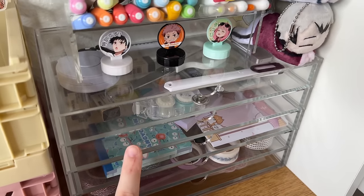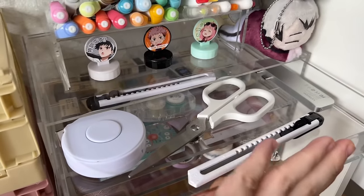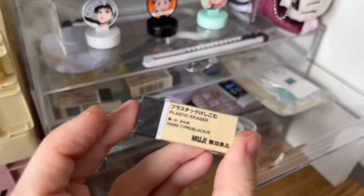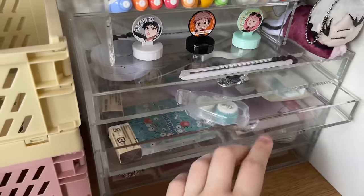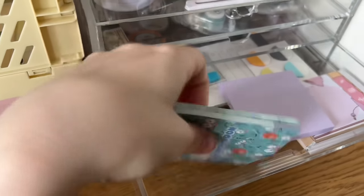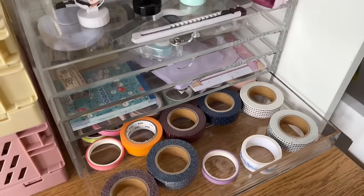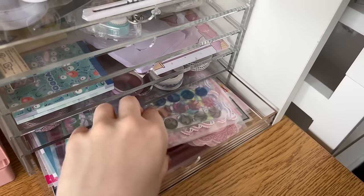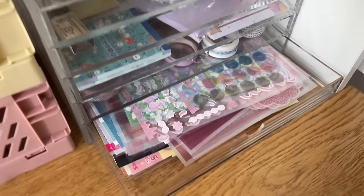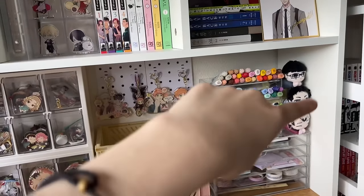I have an acrylic organizer drawer thing from Muji. The first drawer has computer stuff, box cutters, tape measure, and scissors. The second has random supplies including my absolute favorite erasers ever — the Muji plastic erasers, hard type, black, small size — they're the best. There are also sticky notes and sticky tabs. I love this Hungidon one for Mercari packaging. Then I have a drawer of washi tape and a drawer stuffed full of stickers.